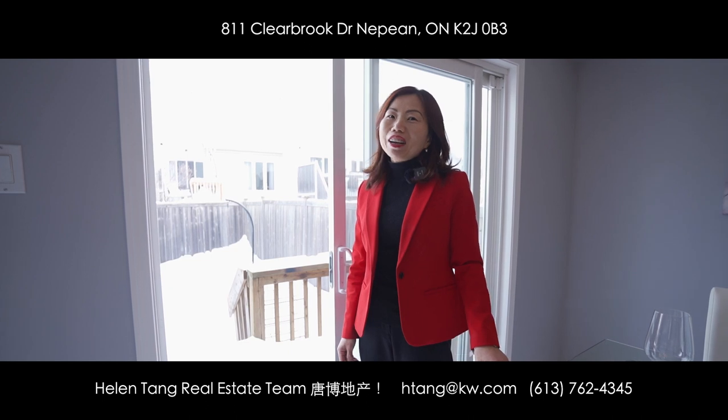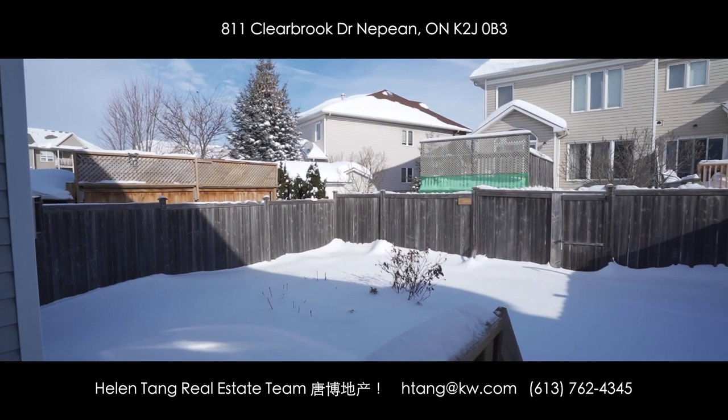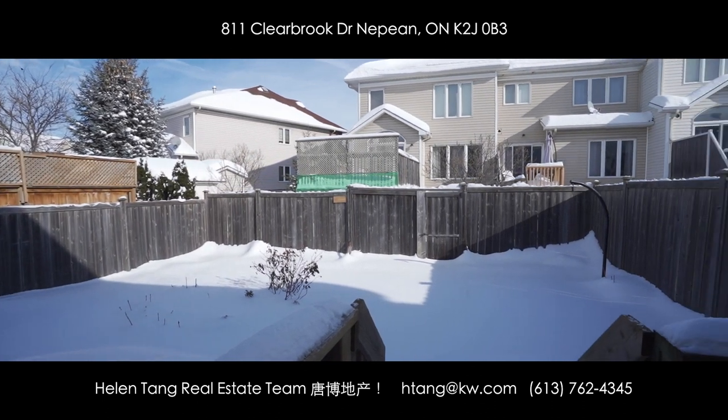We've finished our tour inside, now let's check out this spacious backyard. It is fully fenced and interlocked, which is perfect for outdoor living in the summer of course.